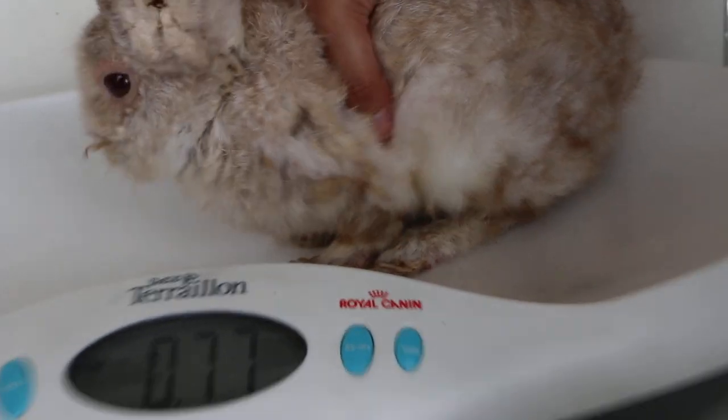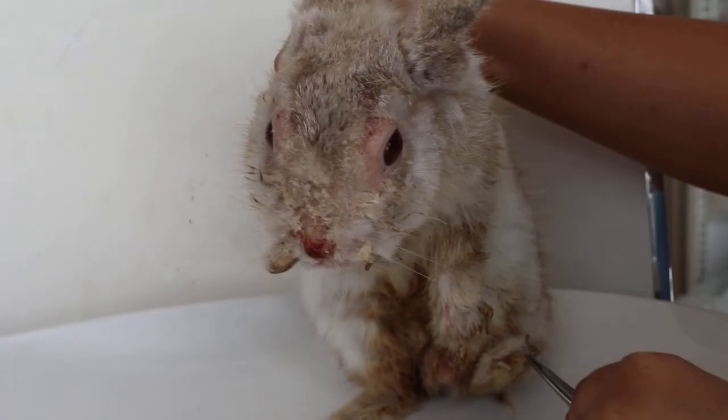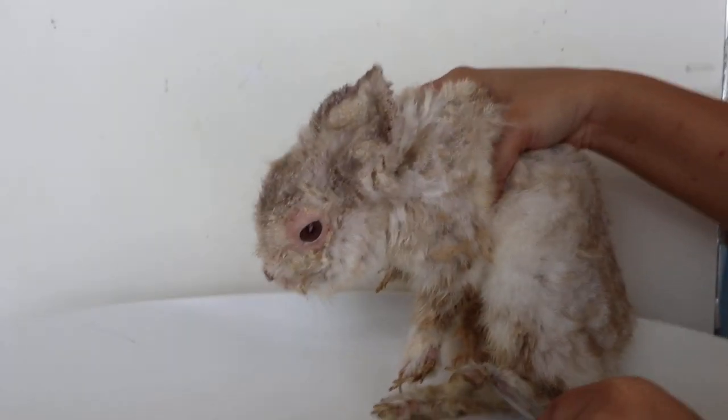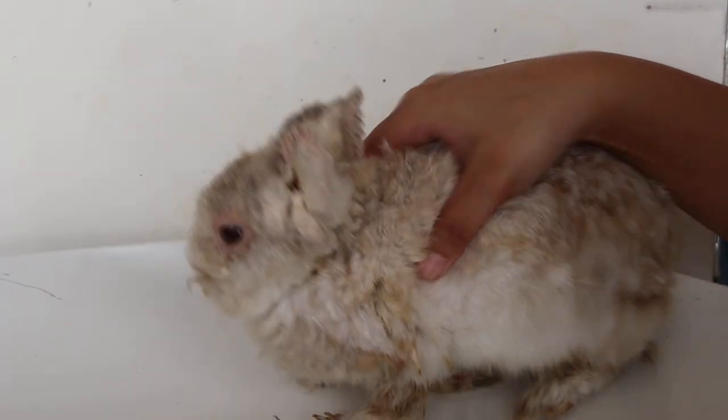The nails are very long so we will cut them later. The owner has given up the rabbit to the pet shop owner due to this condition. According to the owner, they sent it to a vet but the vet was not able to diagnose or treat it.